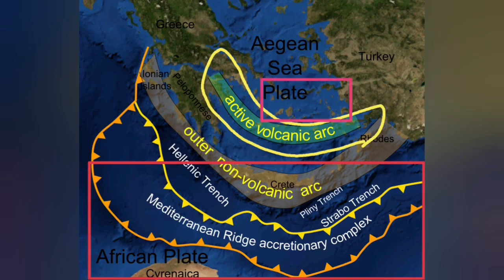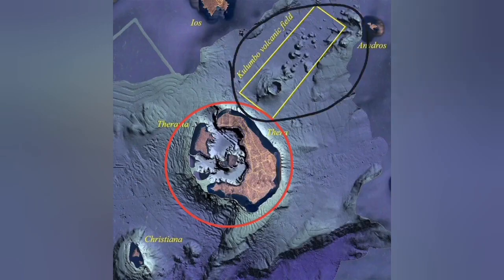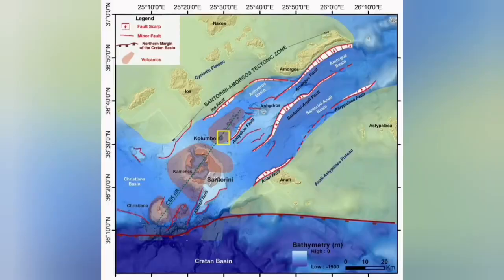But on the back of that active volcanic arc, we also have another extension zone. Santorini is related to the active volcano zone due to subduction — it is a blister. But the Colombo volcanic field is what we call a back-arc basin, where extension of the Earth's crust due to subduction, and the movement of the Eurasian and Arabian plates, has created a complex structure with fault lines.